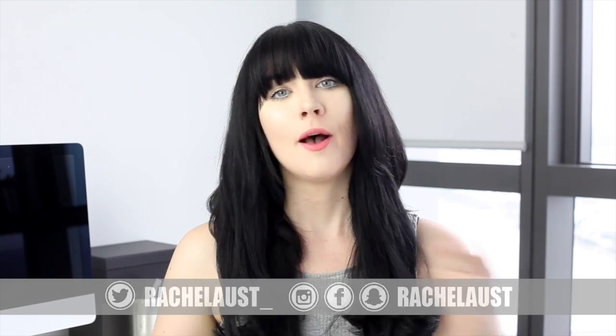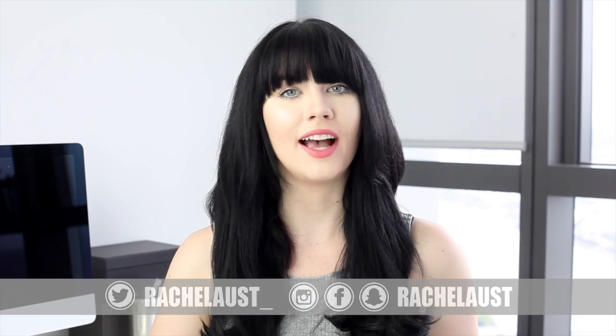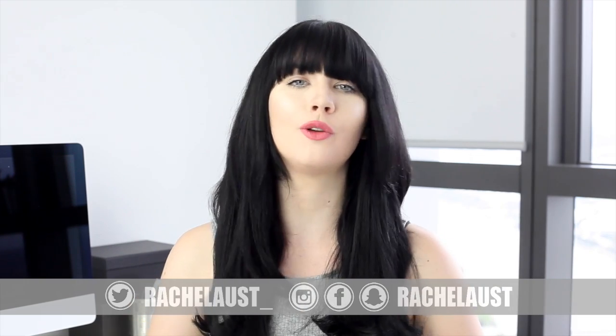Hey everyone, in today's video I'm going to be showing you my top tips to start waking up earlier in the morning and fitting more into your day. If you're new to my channel, if this is perhaps the first or second video that you're watching, my name is Rachel Ellis. It's nice to meet you and I'd love to get to know more about you guys. Leave me a comment letting me know where in the world you're from.